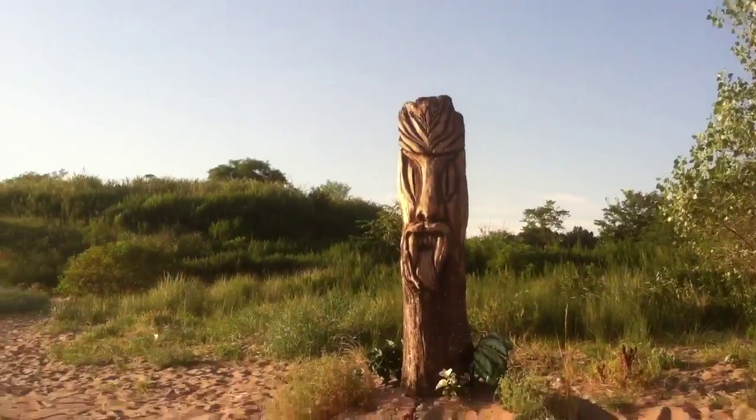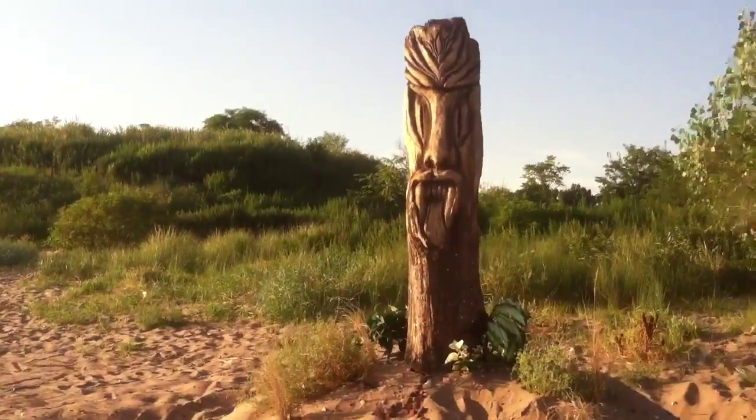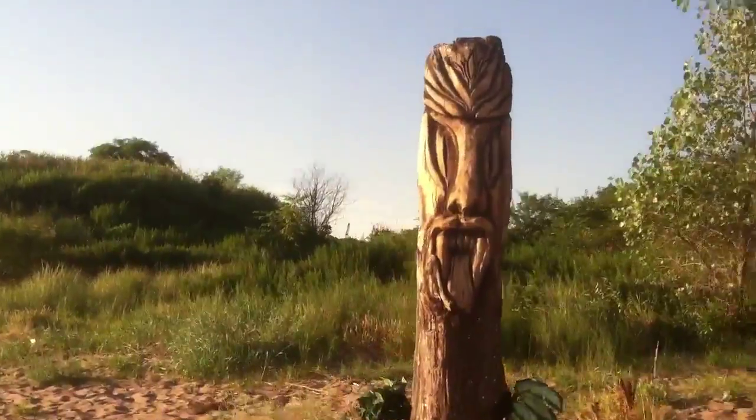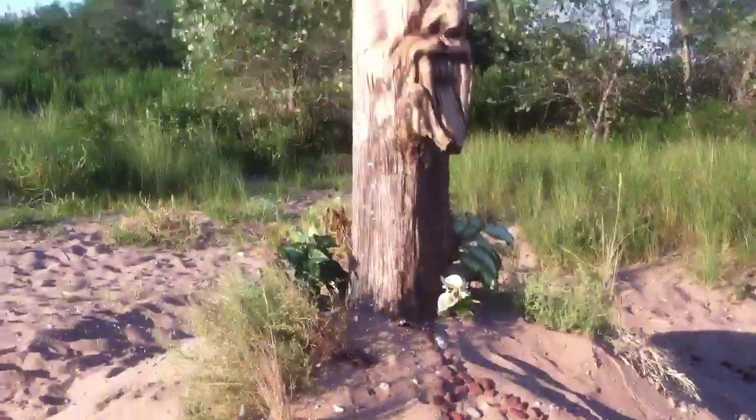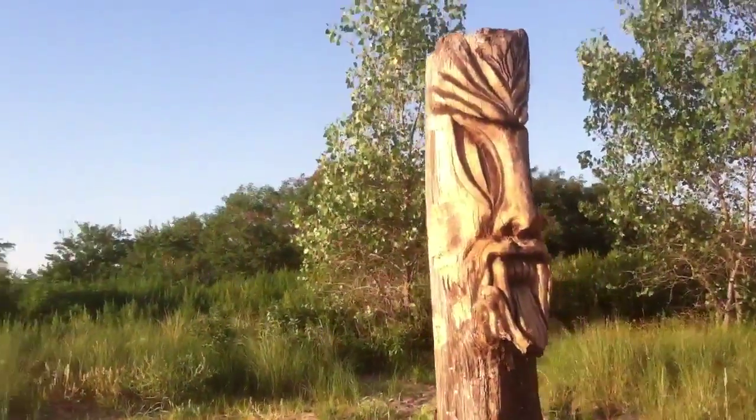We got a piece of beach art here. Someone made it like a totem out of a stump of a tree, carved a face into it, and put some stones in the sand mound. Very interesting face.